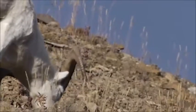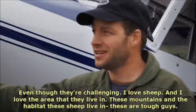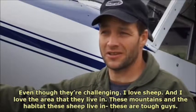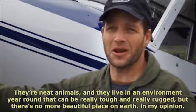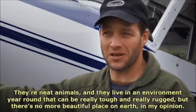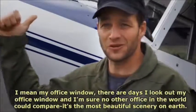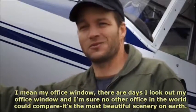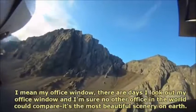Even though they're challenging, I love sheep and I love the area that they live in. These mountains and the habitat that these sheep live in — these are tough guys. They're neat animals and they live in an environment year-round that can be really tough and really rugged, but there's no more beautiful place on earth, in my opinion. My office window — there are days I look out my office window and I'm sure no other office in the world could compare. It's the most beautiful scenery on earth.